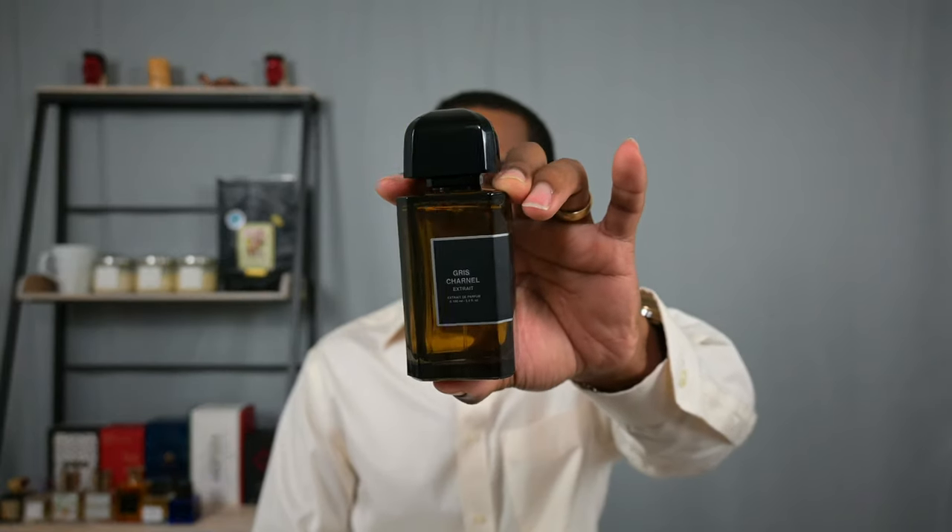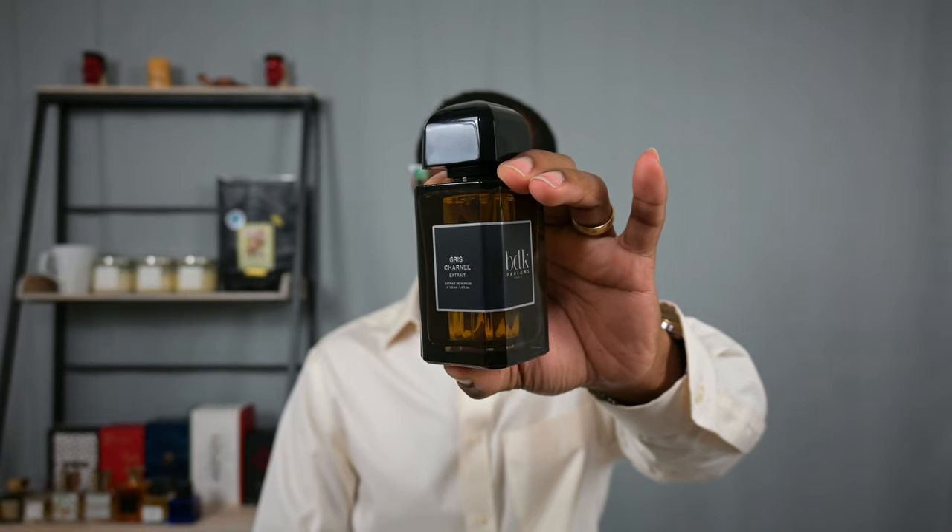This is a good example of an excellent flanker to a lesser-concentration popular fragrance. If performance was ever an issue with the original Gris Charnel, this extrait de parfum actually does fix that. I think this is an excellent deeper interpretation of a great scent DNA, and frankly this one is far better than the original Gris Charnel in my opinion because of how it comes across. From BDK Parfums, this is Gris Charnel extrait de parfum.